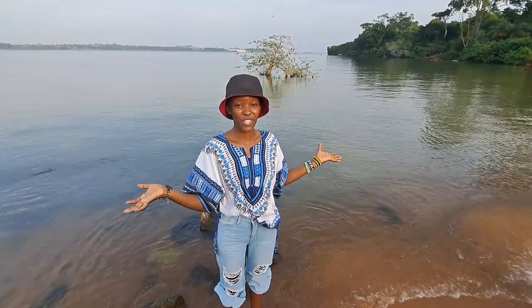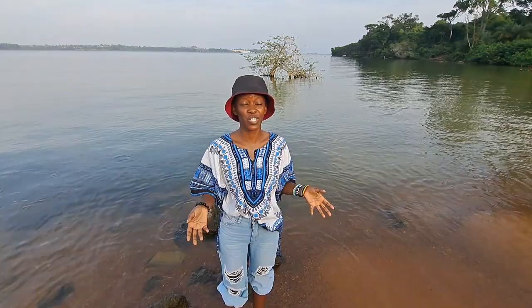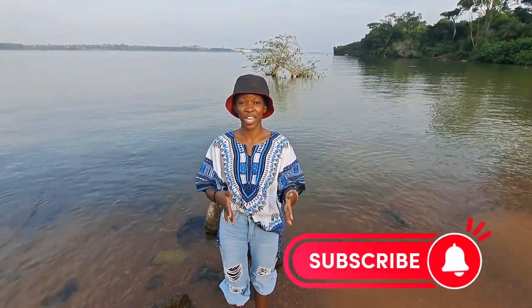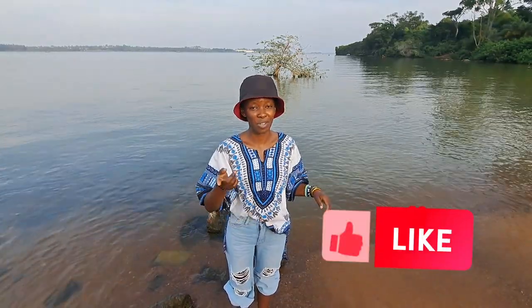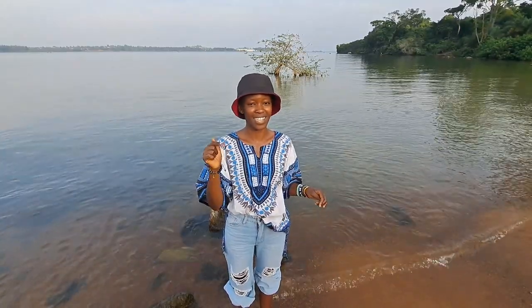Thank you guys for watching. This is going to be the end of this episode — a tour at Botanical Gardens. If you watched this video and you haven't subscribed, please consider subscribing. Also, don't forget to give a like, comment and share my videos. Mostly like this video to help with the YouTube algorithm — please don't forget to hit that like button.